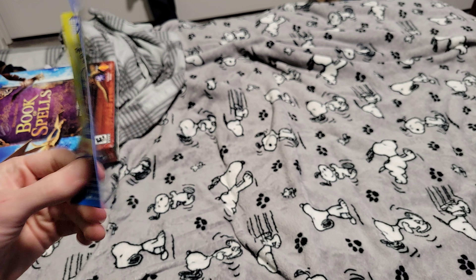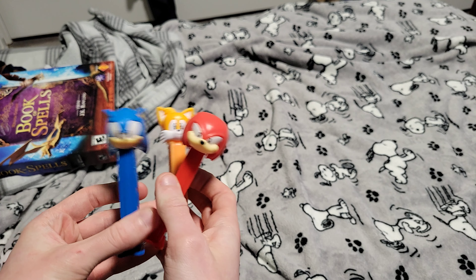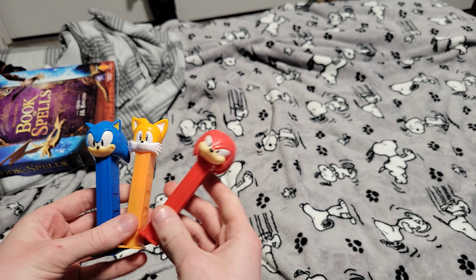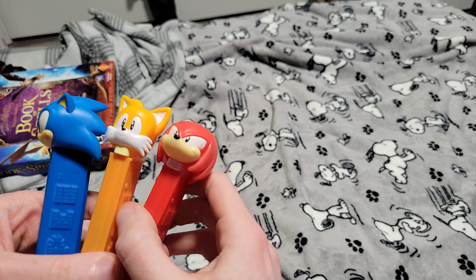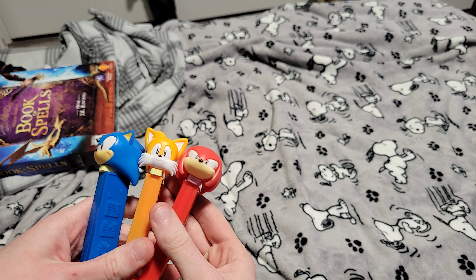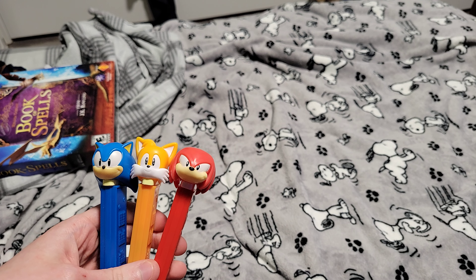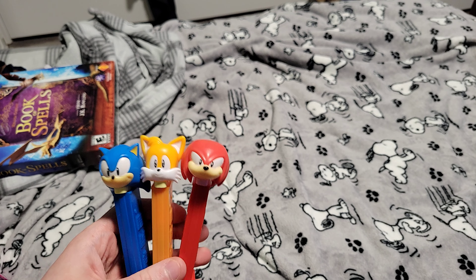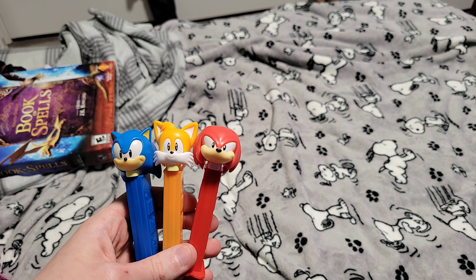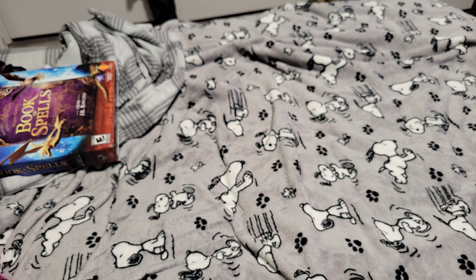I saw these at my local grocery store — I got all three Sonic the Hedgehog Pez dispensers: Sonic, Tails, and Knuckles. I think that Tails is my next profile pic. They each have candies. I used to have a whole bunch of Pez, but I brought them to Command D. I still have a few left, like an old Batman one, but these I'll be keeping — especially Tails.